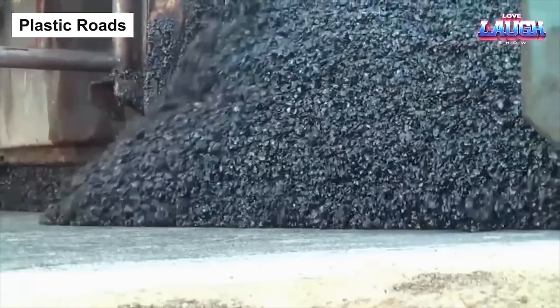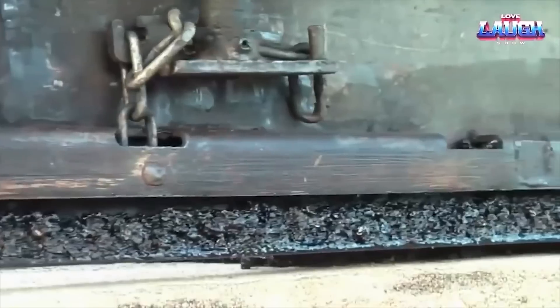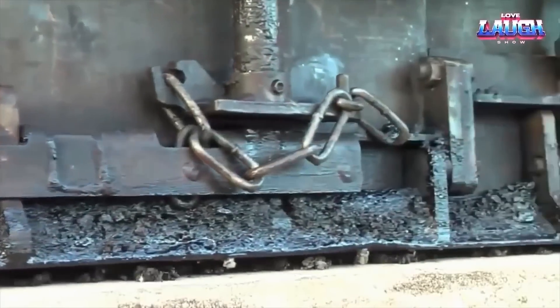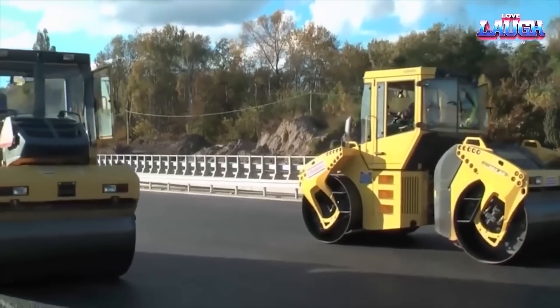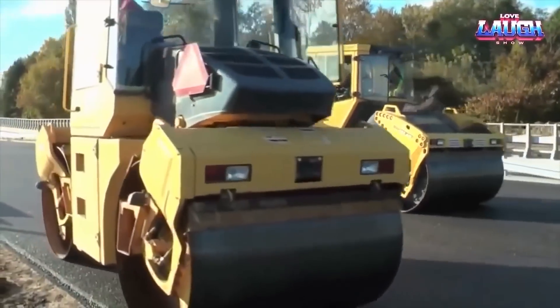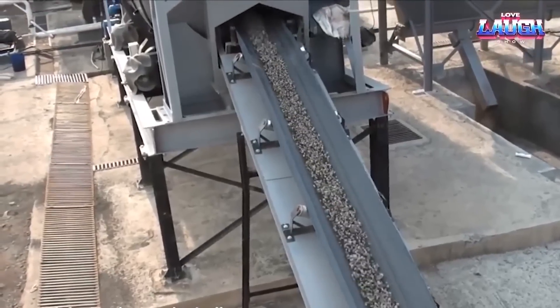The laying procedure for plastic roads reshapes the concept of road construction. This innovative process begins with plastic waste, collected and shredded into fine pieces, which are then heated and mixed with bitumen. The blend forms a strong and weather-resistant paving material. Using this,